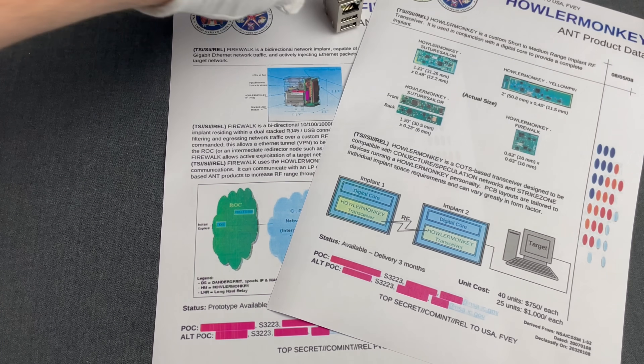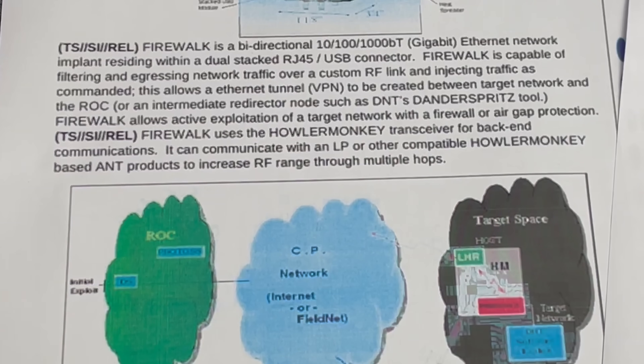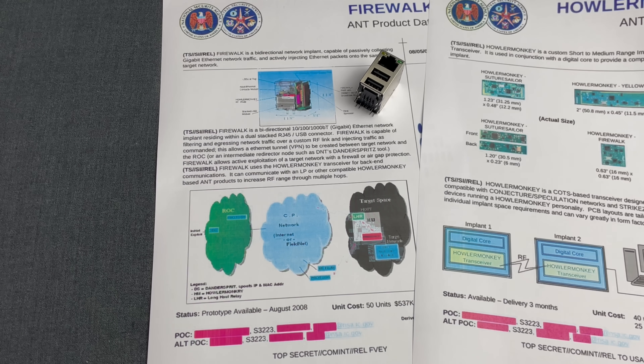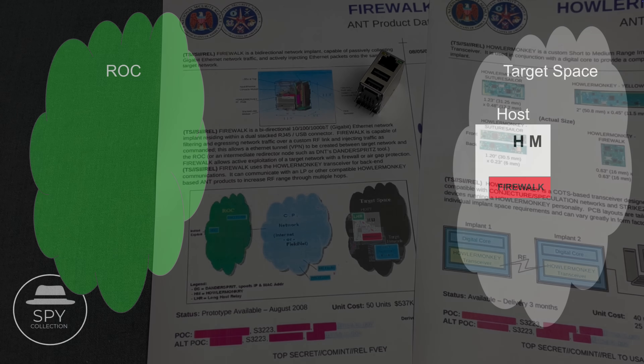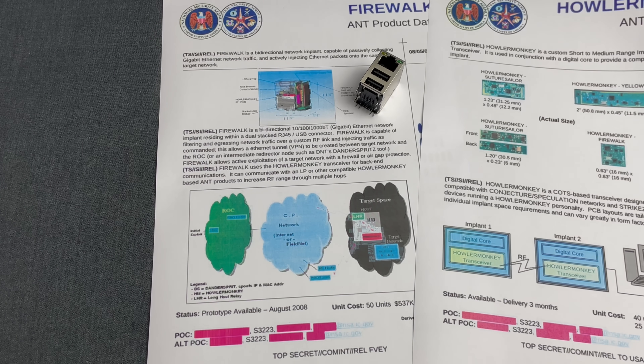And why would you need that many? Firewalk uses the Haller Monkey transceiver for backend communications. It can communicate with a listening post or other compatible Haller Monkey-based ANT products to increase RF range through multiple hops. For example, if Firewalk was installed in some remote military facility in China or Iran, in the simplest case it would just inject malicious packages into the network traffic to spread NSA malware across the restricted network. But if the goal was to intercept traffic, and assuming NSA managed to get 40 systems implanted with Firewalk around the facility, they can relay traffic among them using their Haller Monkey chips. NSA would only need one of those to have access to another network, external storage, or other means to exfiltrate that traffic.